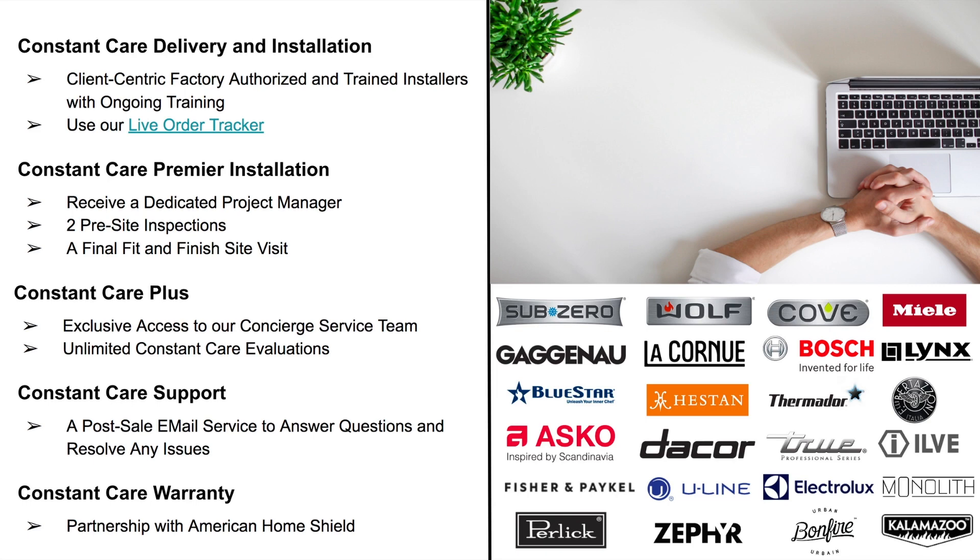We here at Atherton Appliance and BSE Culinary are truly changing the luxury experience by providing our clients and trade professionals with a true end-to-end luxury experience. Please reach out to us — we love the opportunity to take the time to tackle your next project together.